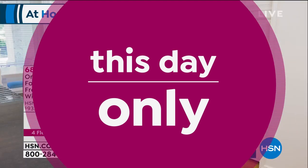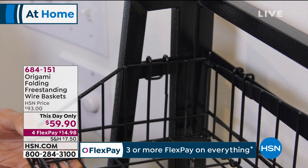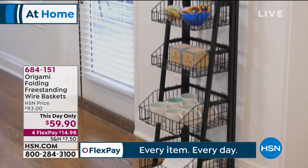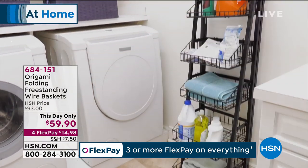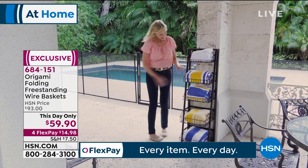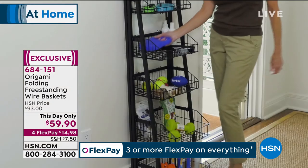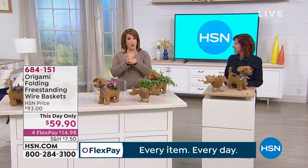We're going to move into the garden and bringing spring into your home. From Origami, if you're not looking for the large rack, Origami makes amazing storage solutions. Look at this free-standing Origami — no tools required, you just open it up and hang those baskets. Each basket holds 10 pounds. Today's day-only price: instead of $93, it's $59.90 — $14 gets it home. Item 684151.